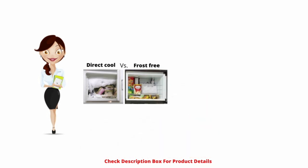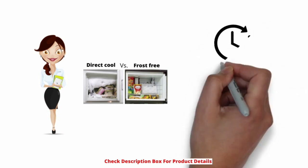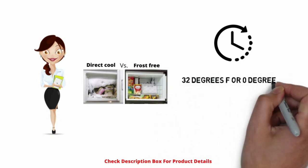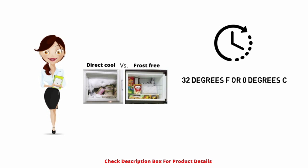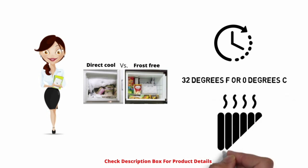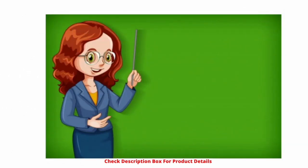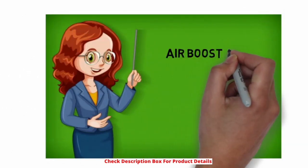Frost-free defrosting: every six hours, a timer turns on the heating coil, which is covered with the freezer coils. The heater dissolves the ice on these coils. When all the ice is gone, the temperature sensor senses the warmth increasing over 32 degrees Fahrenheit or zero degrees Celsius and switches off the heater.